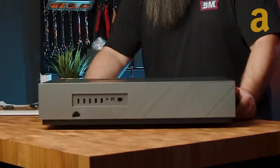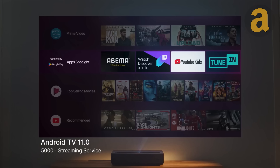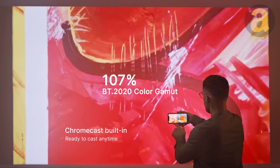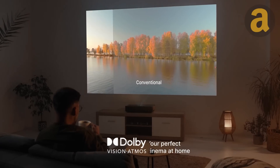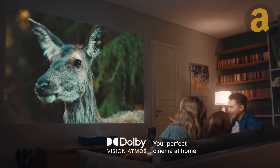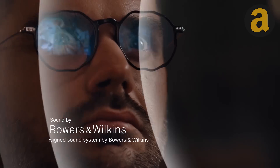Certified with Android 11.0 TV, it supports over 5,000 Google Play apps and popular streaming services like Disney+, HBO, Hulu, and more. The audio quality is exceptional, with Bowers and Wilkins speakers powered by Dolby Atmos technology. To get your hands on this 4Movie theater laser projector, simply click the link in the description.